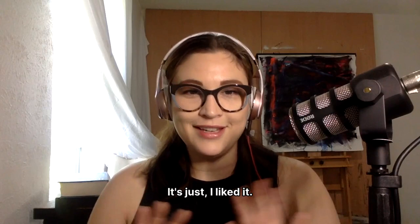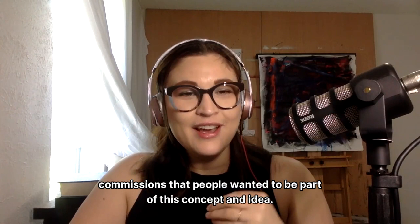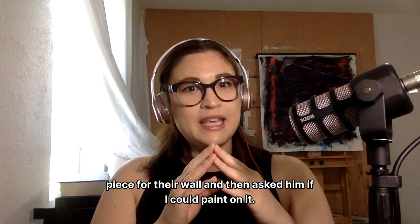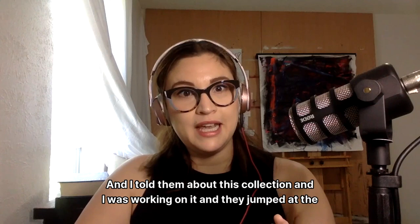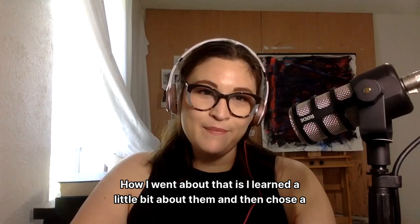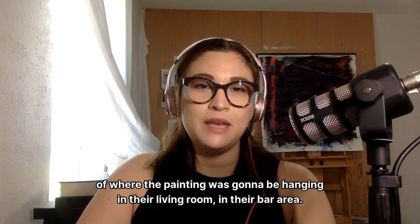Even though they weren't part of the original collection, I received two commissions from people who wanted to be part of this concept. One couple actually commissioned my husband to create a herringbone wooden piece for their wall and then asked if I could paint on it. I told them about this collection I was working on and they jumped at the idea. So how I went about that was learning a little bit about them and then choosing a song that I felt captured them and who they were. Then I chose colors that matched the song.